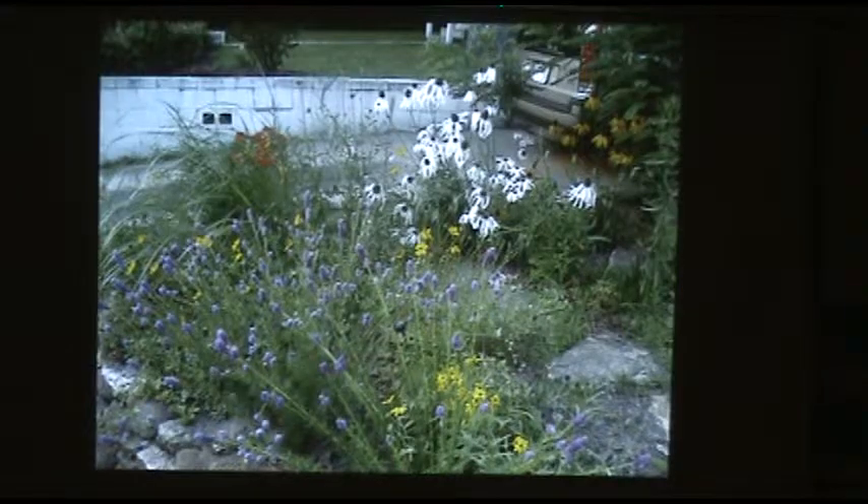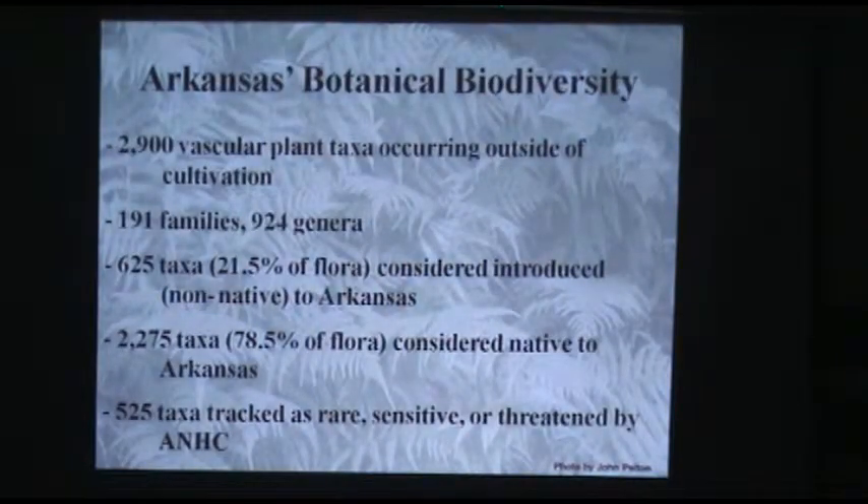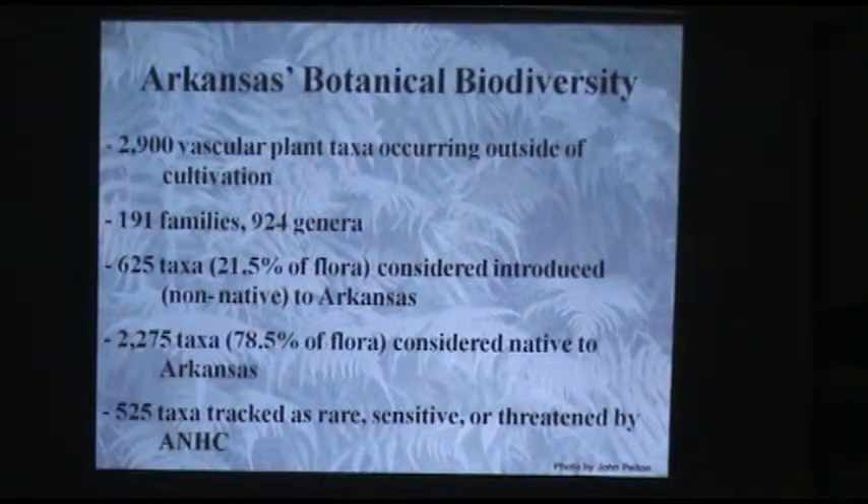I'm going to go into some of those species I chose. First, a little background on plant diversity in Arkansas. Every year we find more species than were known to be in the state — about 2,900 different kinds or species of plants that are here, persisting and spreading outside of cultivation. That includes native species and those brought here that have escaped and become part of the wild flora of the state.